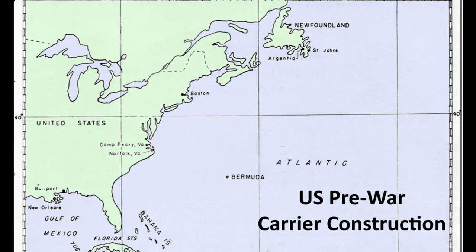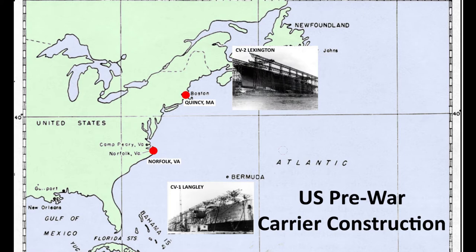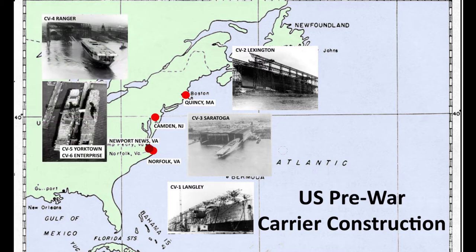US Navy pre-war carriers were all built on the east coast: Langley at Norfolk, Virginia; Lexington at Quincy, Massachusetts; Saratoga at Camden, New Jersey; and Ranger, Yorktown, and Enterprise at Newport News in Virginia.